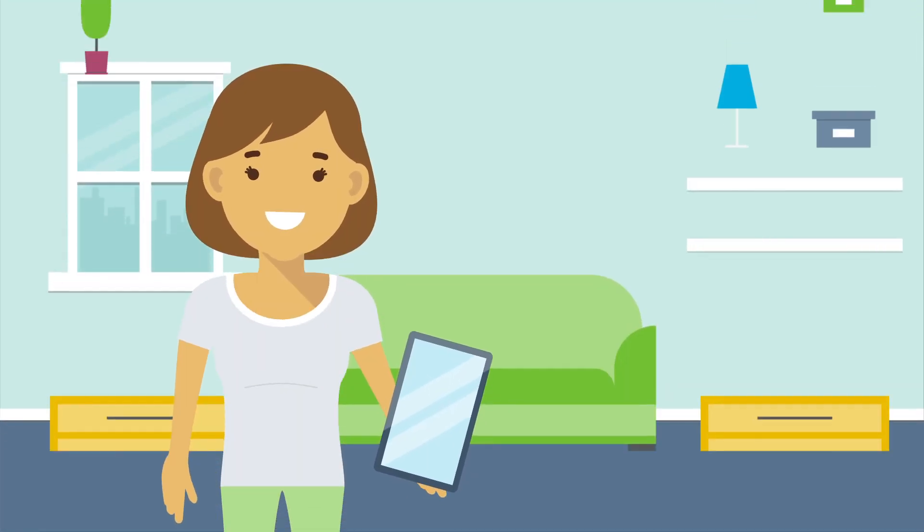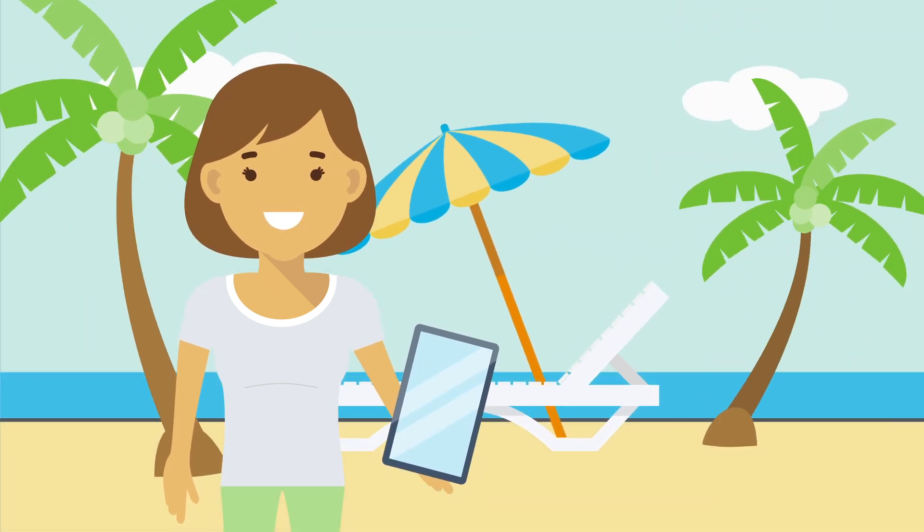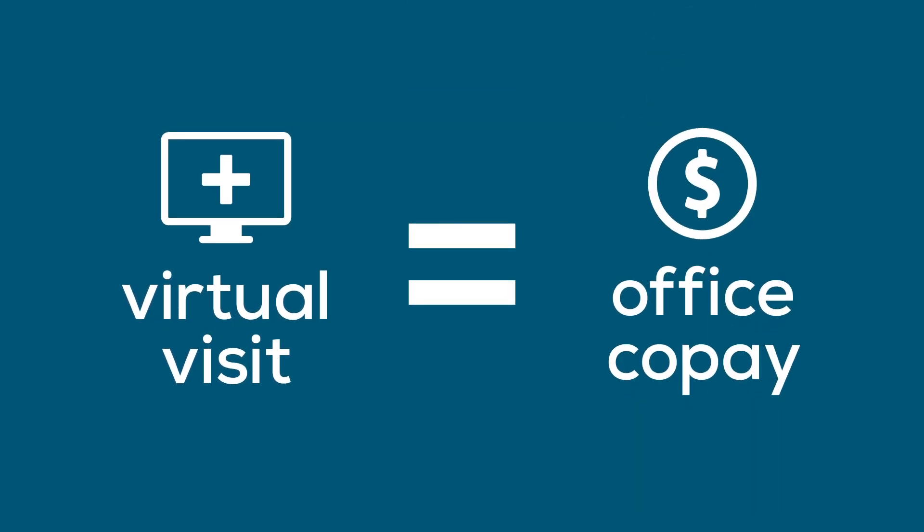Get the care and treatment you need from the comfort of your own home or anywhere else. The best part? Your virtual visit will be about the same cost as your office co-pay.